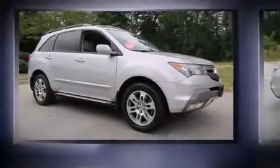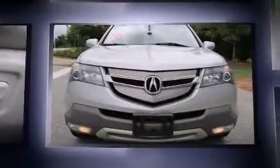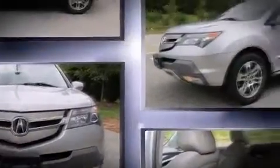Step into the 2007 Acura MDX. A 3.7-liter V6 engine pairs with a sophisticated 5-speed automatic transmission, and for added security, Dynamic Stability Control supplements the drivetrain.